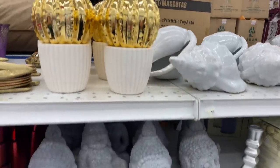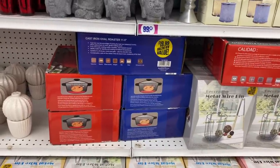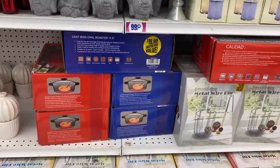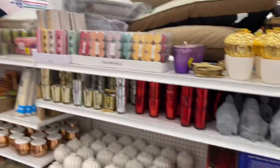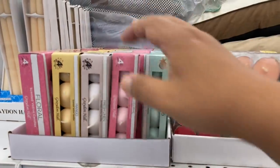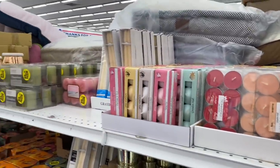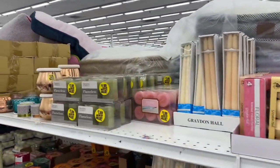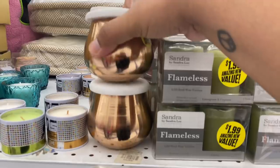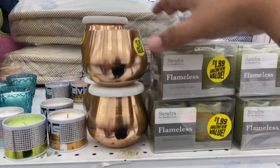They have the Dutch ovens again for $19.99 — this is actually a really good deal. I've seen these online for way more than $20, so not a bad deal at all. Over here we have some candles, though I can't really smell them having to wear a mask. This item over here is pretty heavy — I thought it was magnetic but it's not — still not a bad deal for $2.99.